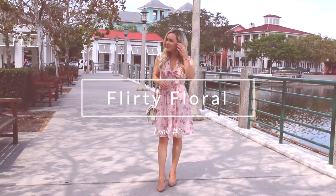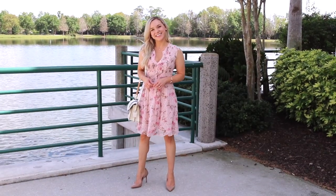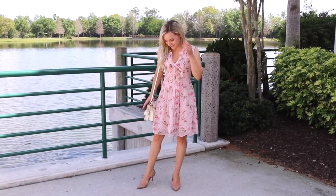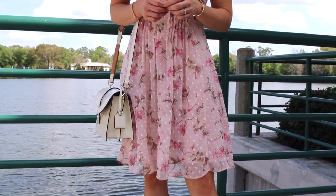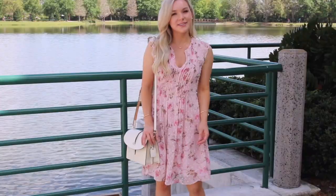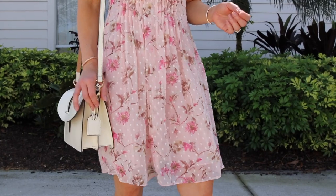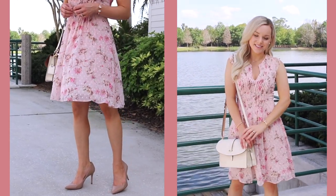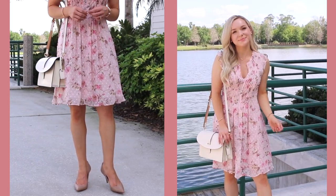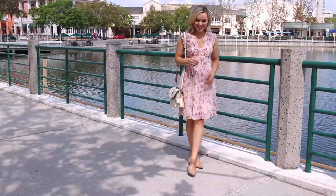The next dress is a flirty pink floral that features a clip-dot fabric, giving it a really gorgeous texture and flow. It has small pleats on the front which are very forgiving, so this would be a great choice for a brunch when you want to indulge in some tasty treats and mimosas. I paired it with a clean white crossbody bag and nude pumps, but you could dress this down with a denim jacket and flats, or wear a fitted blazer or cardigan over it. It's a really versatile dress that can be worn for many occasions.